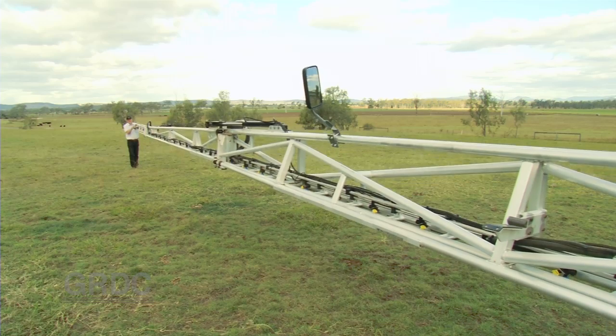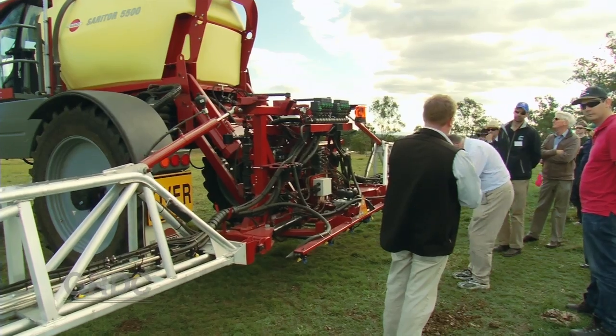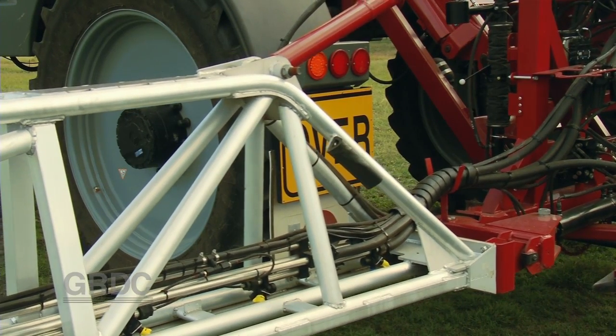This system is independent of the machine, so the boom can do whatever it needs to do to keep itself level.